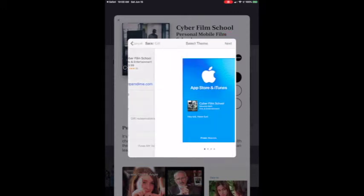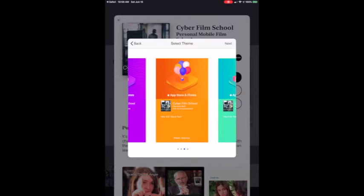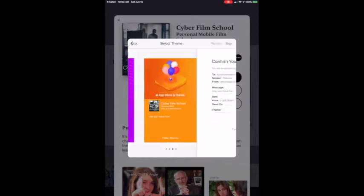Now you can select a card — a birthday card, a thank you card, or just because. Because you love this guy, we're going to go with 'just because.' Hit next and there's your confirmation.